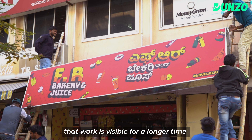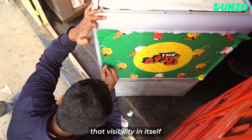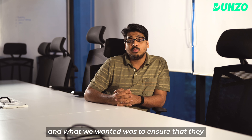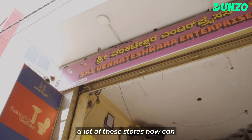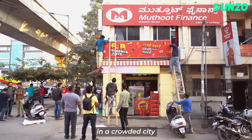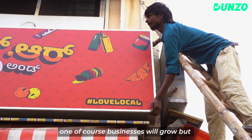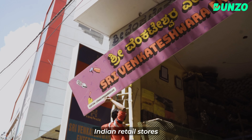The visibility was higher now. What we wanted was to ensure that they get their respect back — that a lot of these stores can get their own branding, their own signage, so they can also stand out in a crowded city. The larger impact is that businesses will grow, but more importantly, it creates a new aesthetic for Indian retail stores.